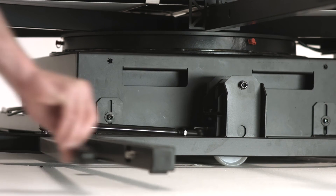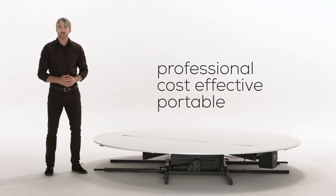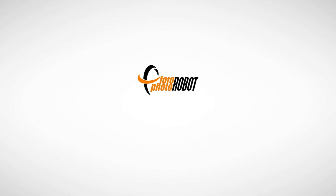If you need space, just push the platform aside. The virtual catwalk is a professional, cost-effective and portable solution for your fashion videos. Photorobot studios — automated.